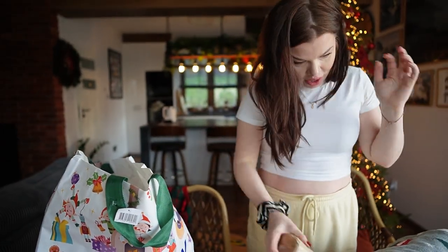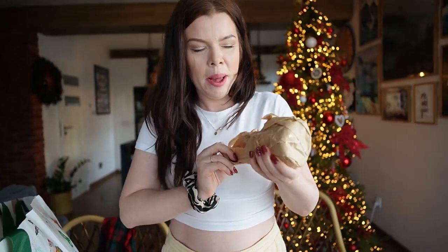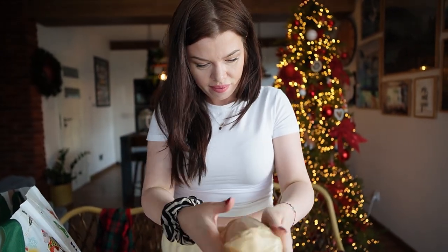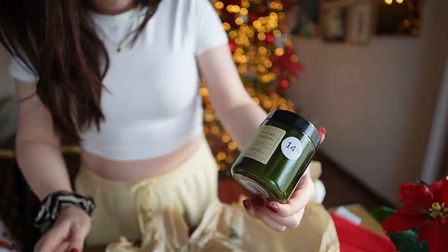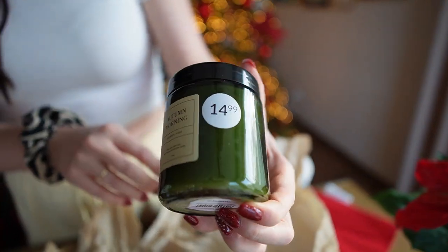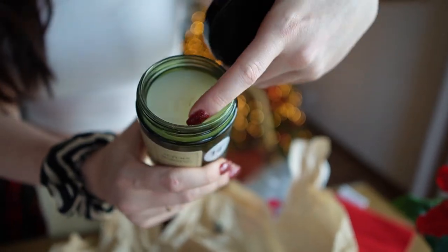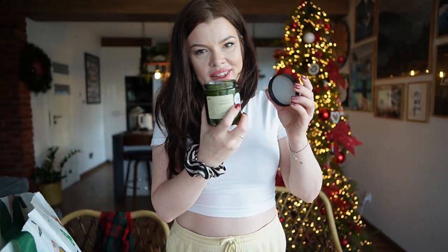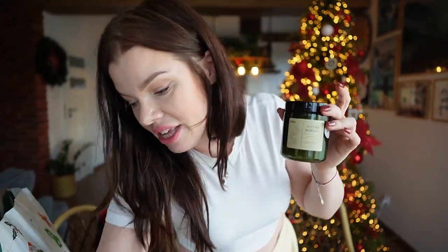To jest Rossmann i jeszcze ta świeczka — moja w sprawie była identyczną, pani ją niesamowicie zachwalała. Kosztowała, jak widzicie, 15 zł. Jest w takim słoiczku, zwykły knot — nie ma żadnego drewnianego. Ona też przepięknie, tak świątecznie pachnie. Fajnie się skomponuje z czerwonymi dodatkami, bo jest sama w sobie zielona.